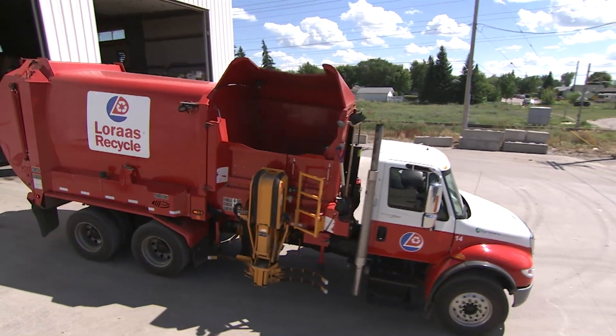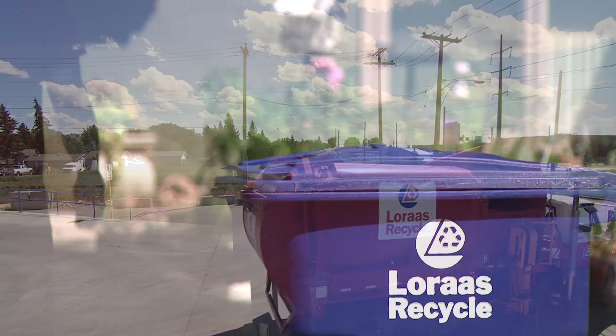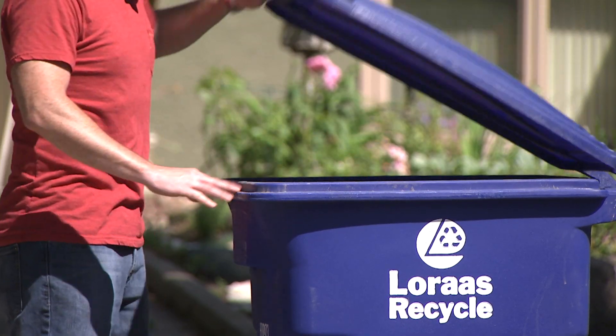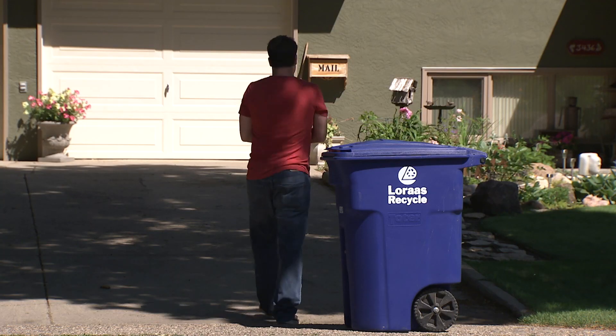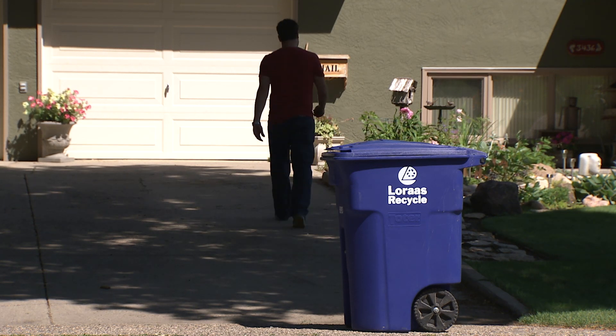At Loris Recycle, we use a single stream process. Single stream means we receive approved recyclables in one bin, and then separate them into marketable commodities. Our single stream process is the easiest, most convenient, and most affordable recycling program in Saskatchewan.